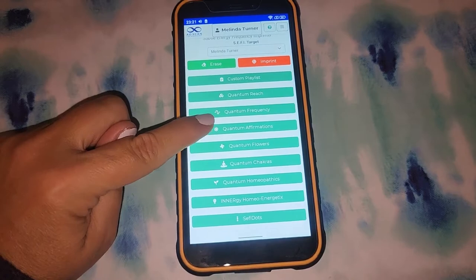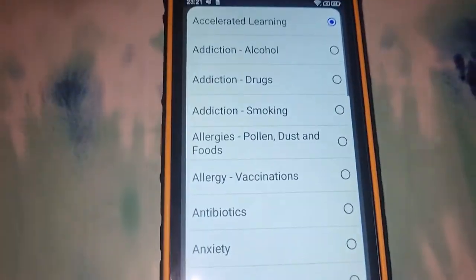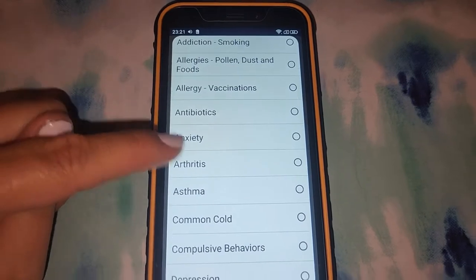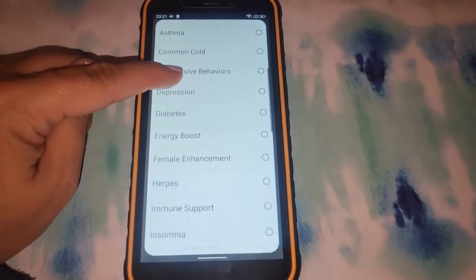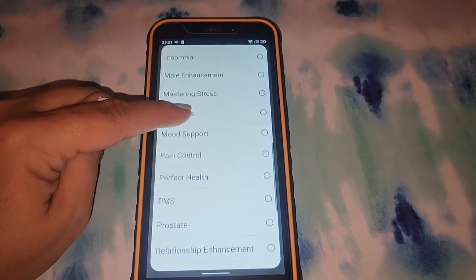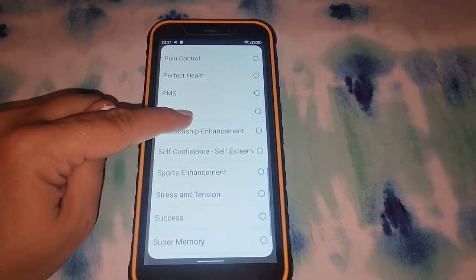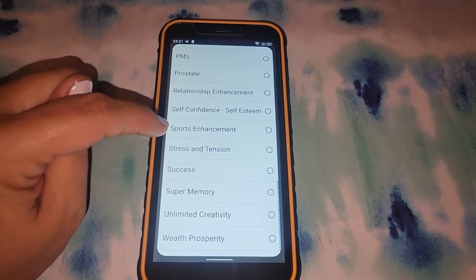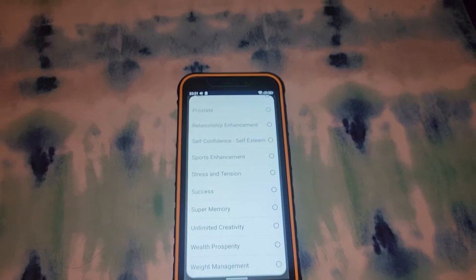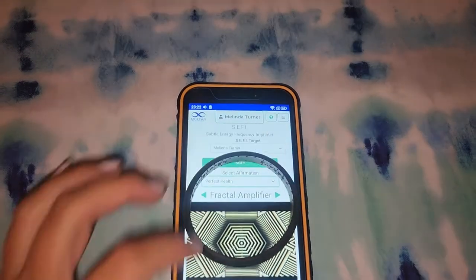Next let's look at the quantum affirmations. This is where you will find things like addiction to alcohol and drugs, antibiotics, anxiety, common cold, depression, diabetes, energy boost, immune support, male enhancement, migraines, mood support, pain control, perfect health — that's one of my favorites — relationship enhancement, self-confidence, sports enhancement, success, wealth, prosperity, and weight management. Since perfect health is one of my favorites, let's put it into the bracelet.